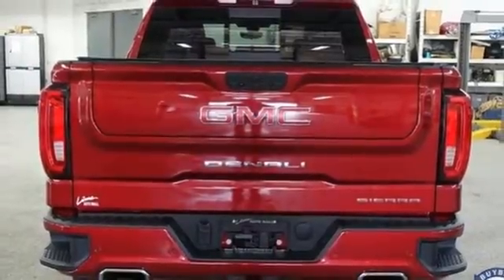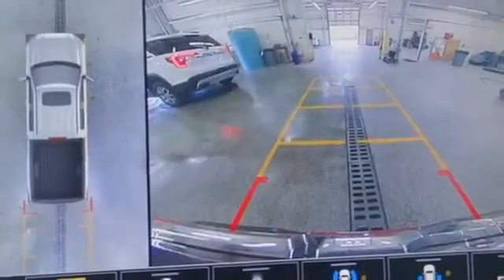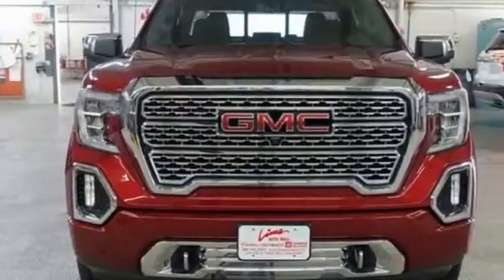Wi-Fi hotspot, heated and ventilated leather bucket seats, power sunroof, adaptive suspension, auto dimming rear view mirror, and V8 engine.